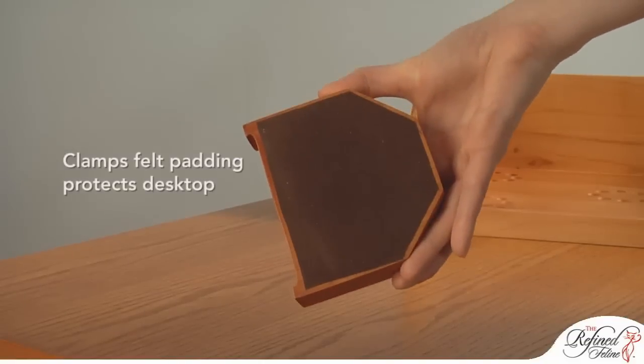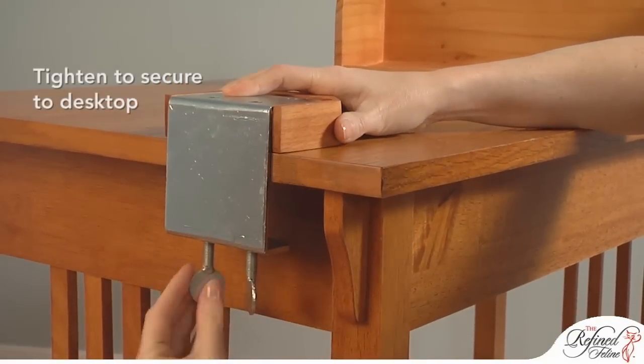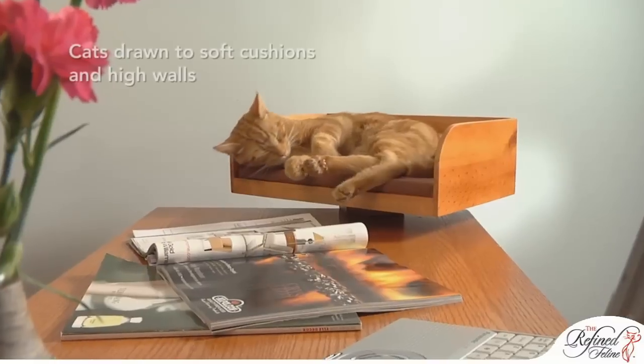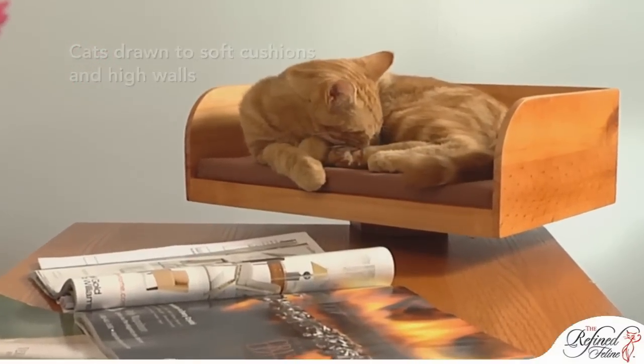Easy to set up, the Kit in Box securely clamps to the side of most desktops, and the felt padding protects your desk from damage. Setting the angle allows you to maximize your desk space. Cats are drawn to the soft cushion and high walls, which are perfect even for large cats.